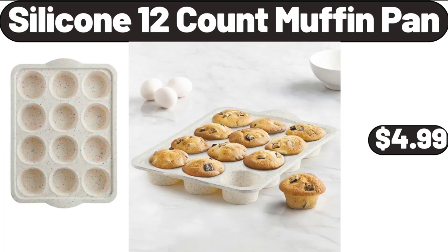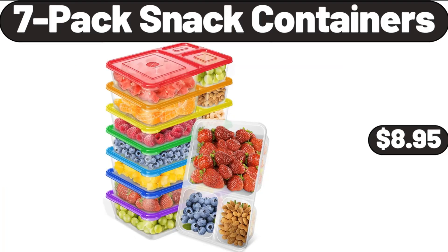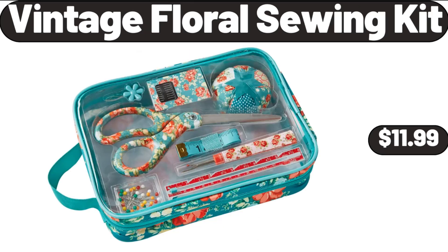Silicone 12-Count Muffin Pan, $4.99. Poly Lumber Shower Bench, $29.99. 7-Pack Snack Containers, $8.95. Vintage Floral Sewing Kit, $11.99.